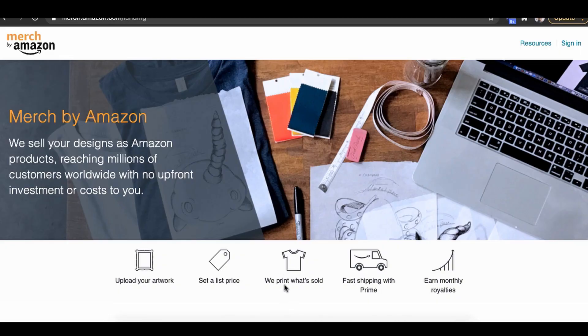Number two, you set your own list price — $15, $20, $30, whatever price you want. Let's just use $20. Then Amazon prints what's sold, ships it to the customer via Prime, and you earn a monthly royalty for your artwork. That's really it.